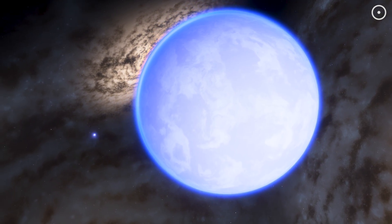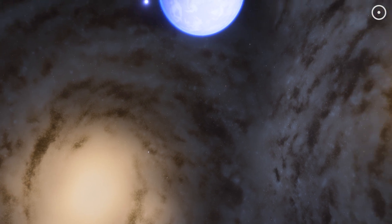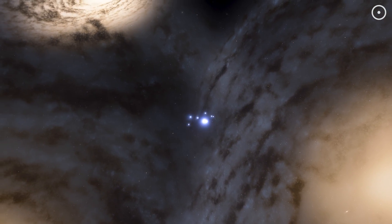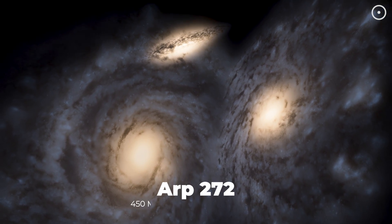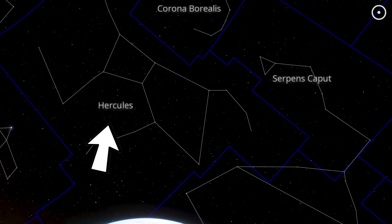Look at this planet. Now, look at these. This world lies in the middle of these three galaxies on the verge of colliding. This galactic interaction is known as ARP 272 and lies about 450 million light-years away in the constellation of Hercules.